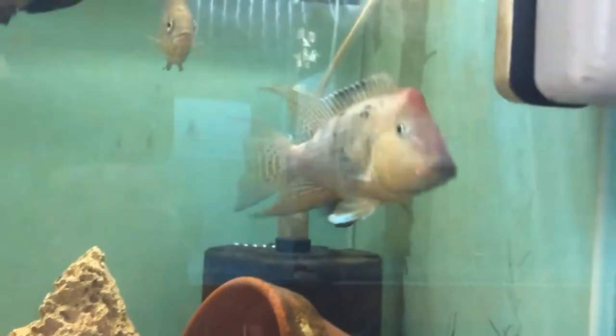Hi and welcome back to Bill's cichlid room. Today I thought we'd just go around a couple of the tanks and have a look and see what's been happening this week.